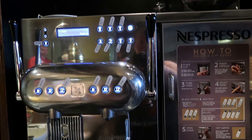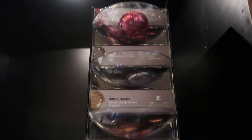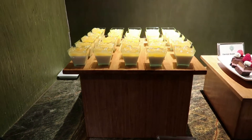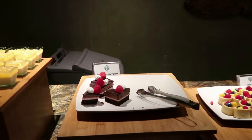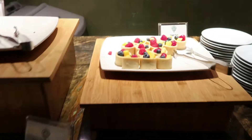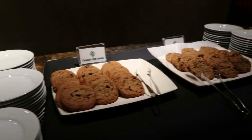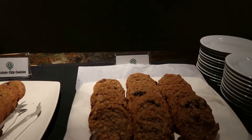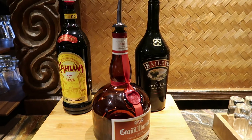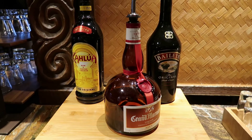And this is the Nespresso machine. Here are the pods above. Here are the dessert offerings: a coconut panna cotta, chocolate raspberry cake, Rice Krispie treats, fruit tart, chocolate chip cookies, and oatmeal raisin cookies. Here are the cordials on offer as well — Irish cream, Grand Marnier, and Kahlua.